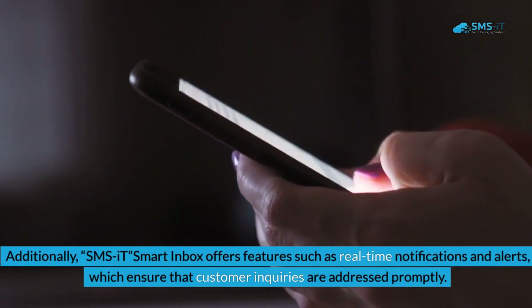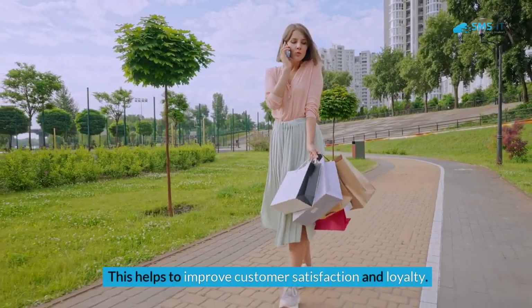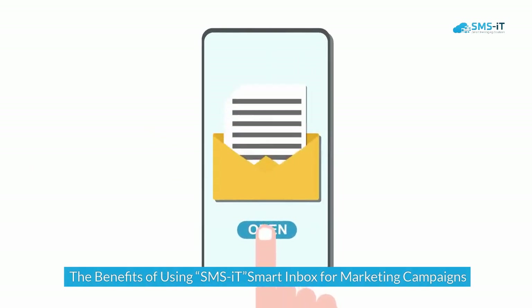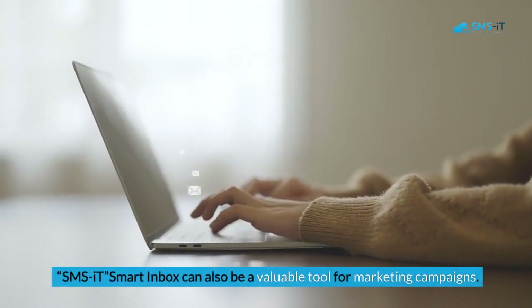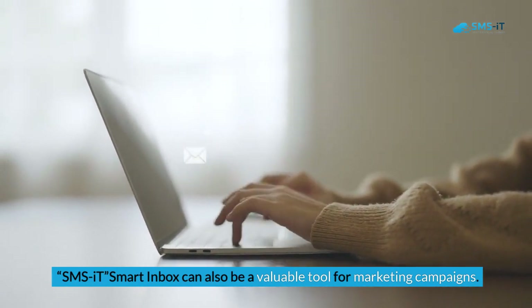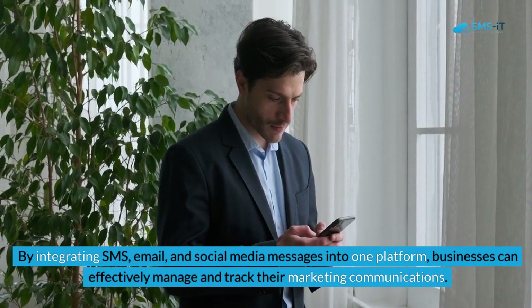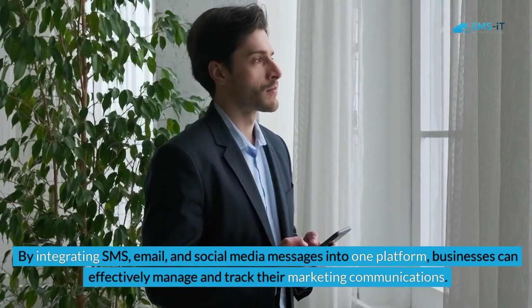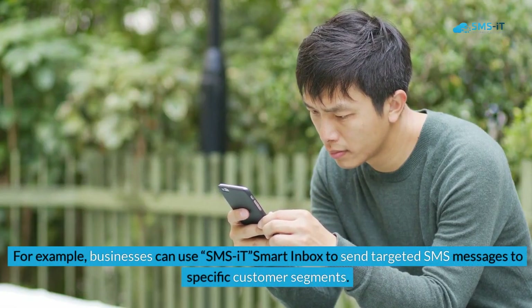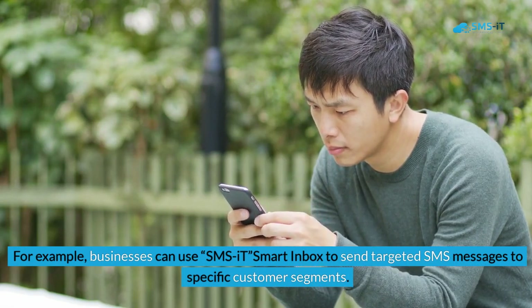These features ensure that customer inquiries are addressed promptly, helping to improve customer satisfaction and loyalty. The benefits of using SMS.it Smart Inbox for marketing campaigns: By integrating SMS, email, and social media messages into one platform, businesses can effectively manage and track their marketing communications. For example, businesses can use SMS.it Smart Inbox to send targeted SMS messages to specific customer segments.